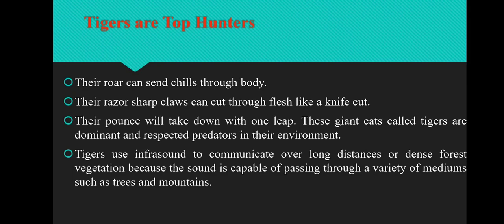Tigers are top hunters. Their roar can send shivers through the body. Their razor sharp claws can cut through flesh like a knife. Their pounce will take down prey in one leap. These giant cats called tigers are dominant and respected predators in their environment. Tigers use infrasound to communicate over long distances or through dense forest vegetation, because the sound is capable of passing through a variety of mediums such as trees and mountains.